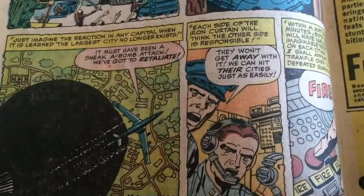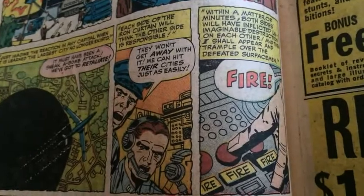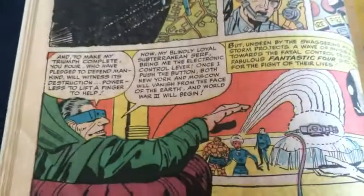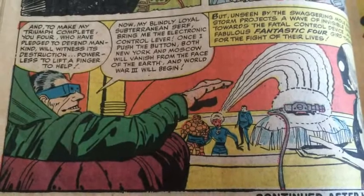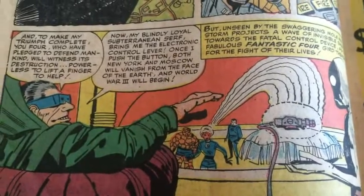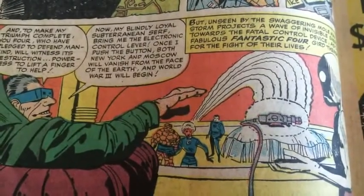Each side of the Iron Curtain will think the other side is responsible — you can see in the middle panel: 'They won't get away with it. We can hit their cities just as easily.' Which of course was the whole fear he's playing off of — Cold War, right? One side will strike first, and that will cause the other side to strike, and the chain reaction begins. Within a matter of minutes, both sides will have inflicted unimaginable destruction on each other, and then I shall appear and trample over the defeated servicemen. And to make my triumph complete, you four will have pledged to defend mankind, and you will witness its destruction, powerless to lift a finger to help. My blindly loyal subterranean serf — bring me the electronic control lever. Once I push the button, both New York and Moscow will vanish from the face of the earth, and World War III will begin.